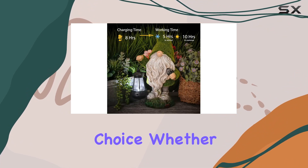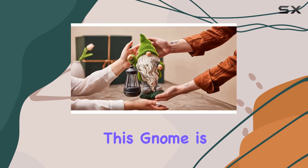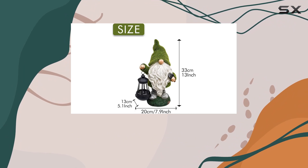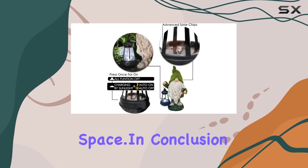As for gifting, it's an ideal choice. Whether for Mother's Day, Father's Day, or any occasion, this gnome is sure to bring a smile to the faces of gnome lovers and collectors alike. It's not just a decoration — it's a heartfelt gift that brightens any outdoor space.